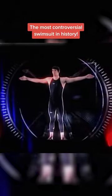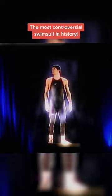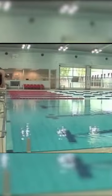In 2008, Speedo introduced their LZR Racer, a full body racing suit that they designed with the help of NASA. Yeah, you heard that right, NASA. But boy, did they put their minds to work to create something incredible.